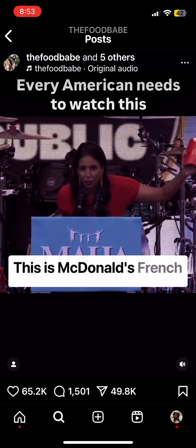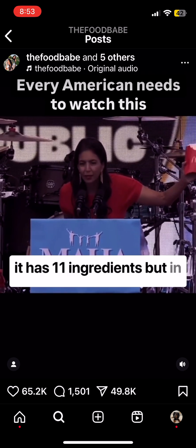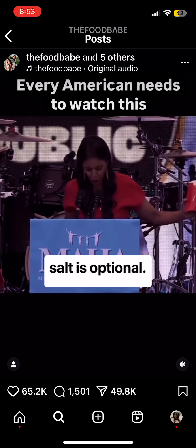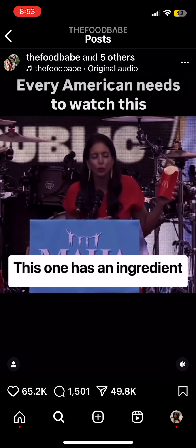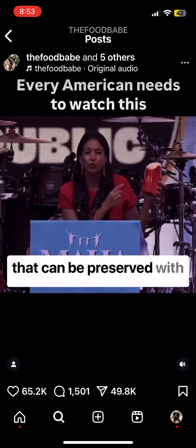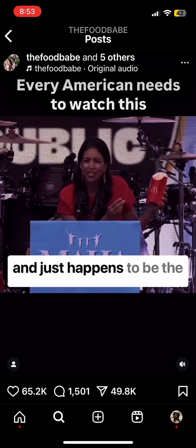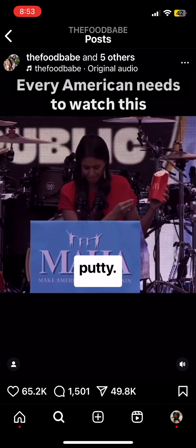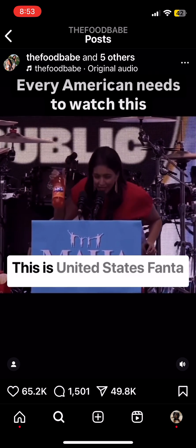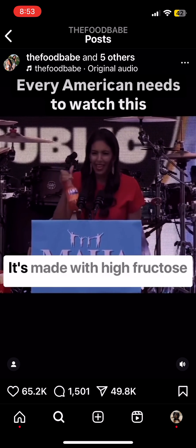McDonald's french fries from the United States has 11 ingredients, but in the UK there are only four, and salt is optional. The US version has an ingredient called dimethyl polysiloxane, which can be preserved with formaldehyde — a neurotoxin — and it also happens to be the first ingredient in Silly Putty.